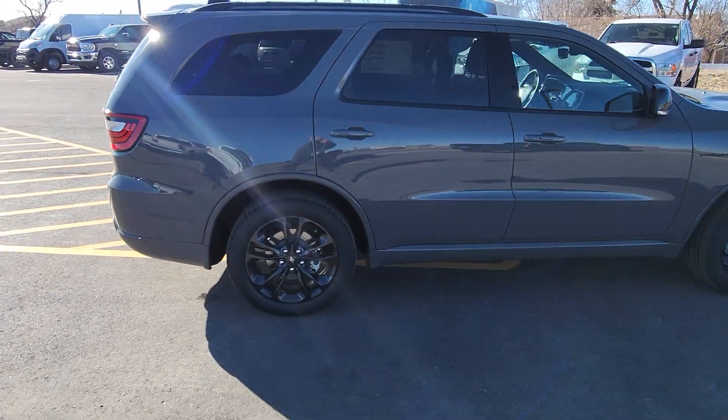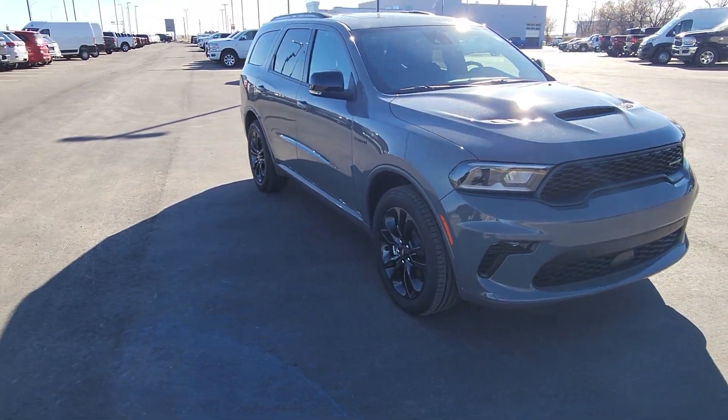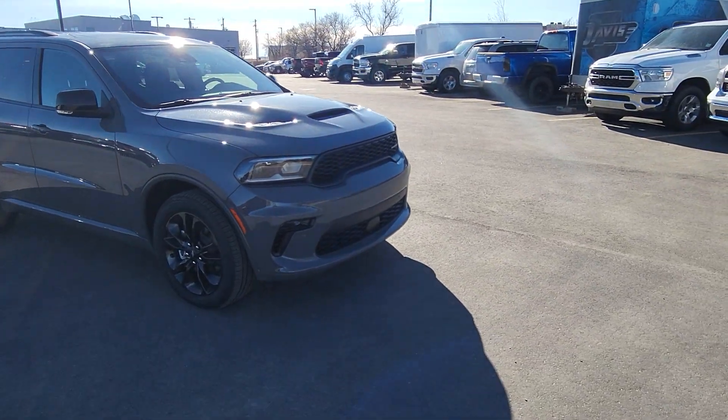Features include heated first and second row seats, cooled seats up front, heated steering wheel, remote start, power liftgate, roof rack, sunroof, 5.7 liter Hemi, adaptive cruise control, and more. If you have any questions on this Durango, head out to Davis Dodge where customers are like family.